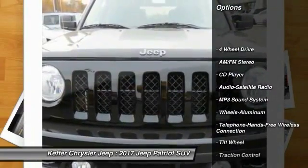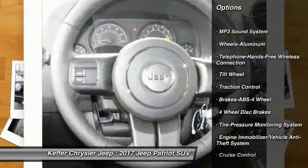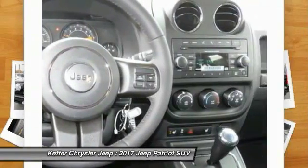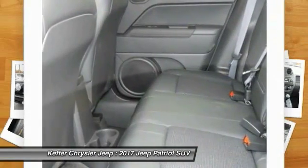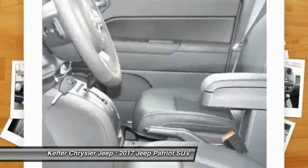Four-wheel drive, anti-lock braking system, traction control, Bluetooth wireless data link for hands-free phone, power steering, aluminum wheels, floor mats, cruise control, AM FM stereo radio, rear defrost.